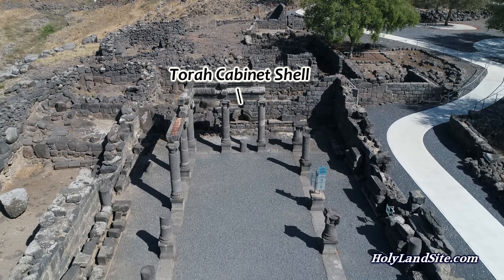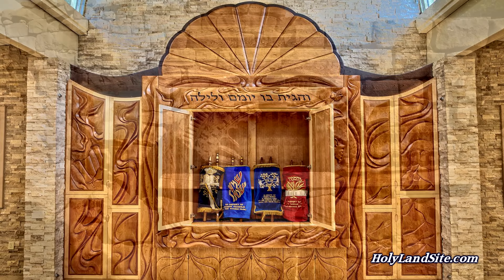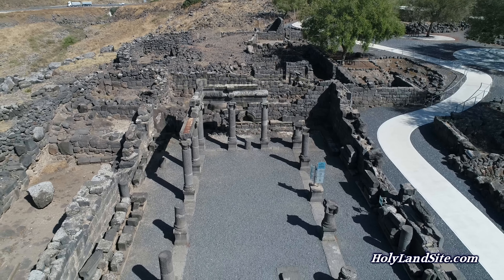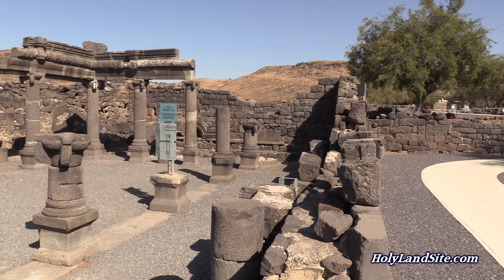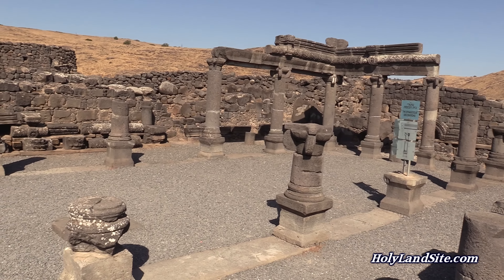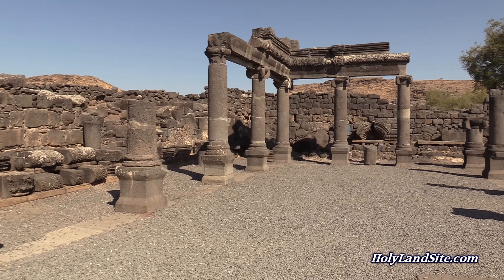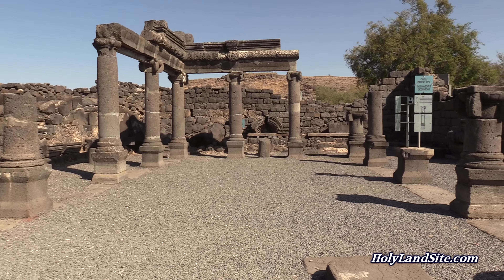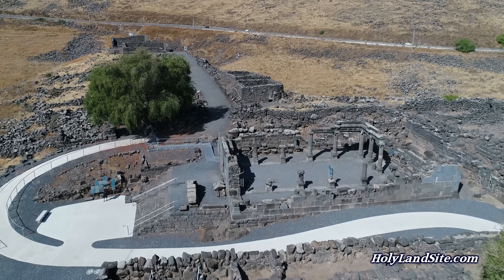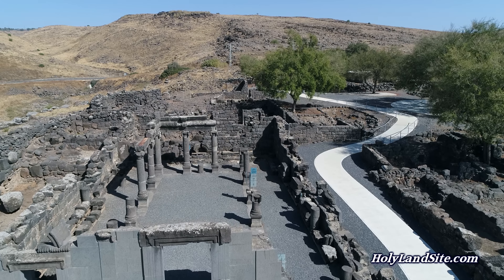The synagogue has an ornamental shell called a holy ark, which is a cabinet where the Torah and Old Testament scrolls would have been kept. When the scrolls were taken out to be read, the rabbi in charge would walk around the synagogue allowing people to touch and kiss the scroll to show their reverence and love for God's Word. At the front of the synagogue was a bima, which means podium, a stage, or a platform, from which the scrolls would be read and taught — just like many churches today that have a platform and a podium at the front.